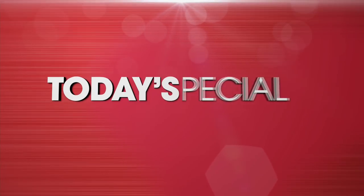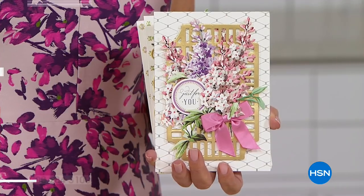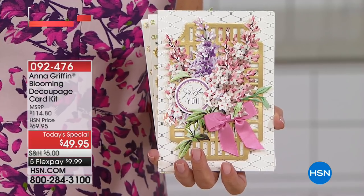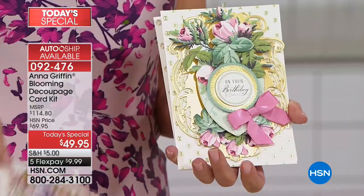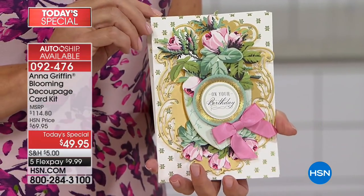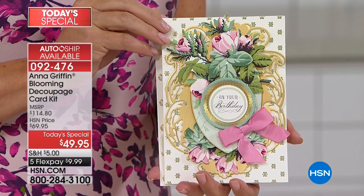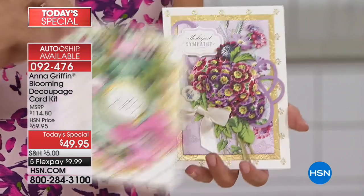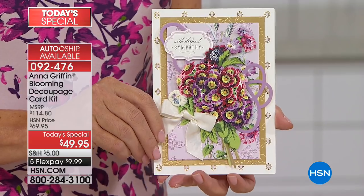It is our best value of the day, and officially we launch it right now. We all know Anna has a botanical obsession, and we all actually have a botanical obsession. We're gonna get our floral fix tonight for sure, in the very best way because this is fascinating. Anna has put together the ultimate customer request kit. In fact, it is the very first time she has ever done an Anna Griffin classic card kit as a today's special.